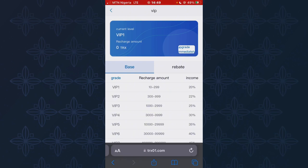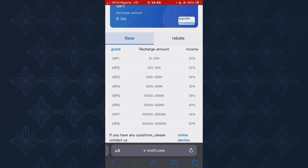You'll make 20% of the amount you deposited every day for a specified period of time. For VIP 2, you deposit from 300 to 999 TRS, earning 22% of the deposited amount daily for a specified period. For VIP 3, you need 1,000 to 2,999 TRS, and you'll earn 25% of the amount deposited every day for a specified period of time.